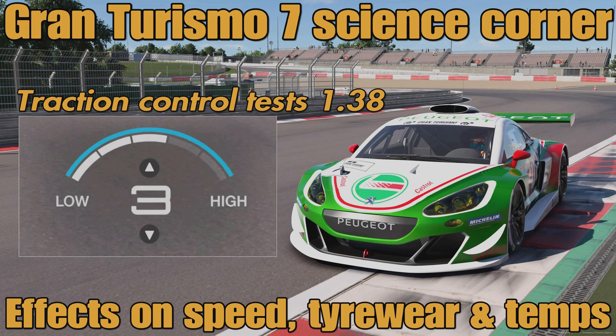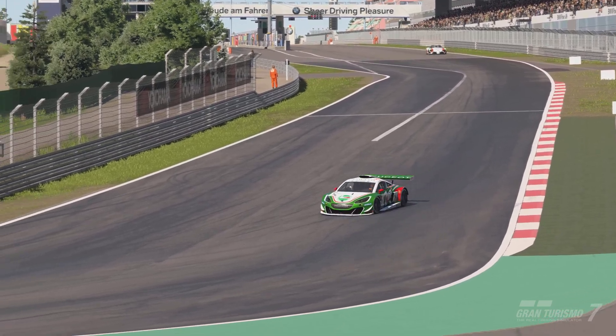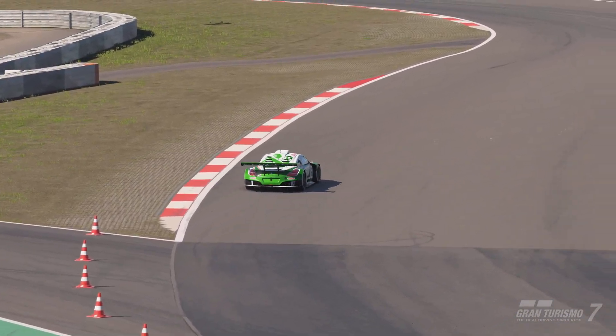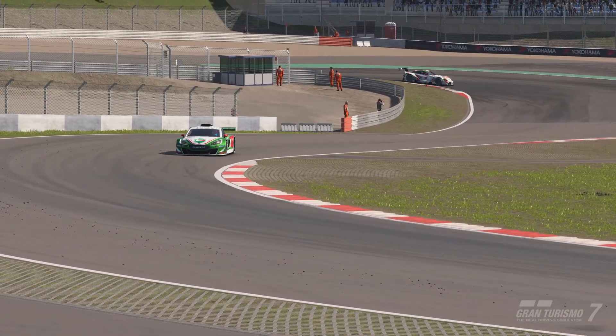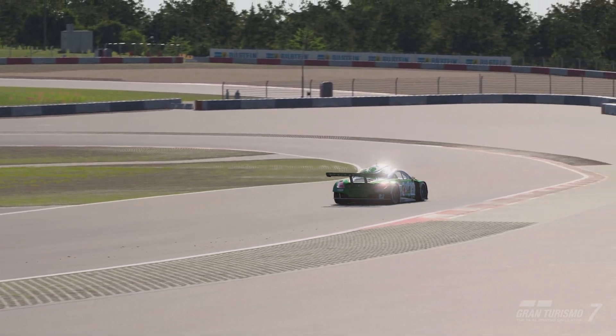Hello everyone, welcome to another video on the channel and welcome to some more Gran Turismo 7 science. In this one, after update 1.38, we are going to do some testing with traction control — what does it do to your lap times, does it help you look after the tires, and we'll take a look at what it does to your tire temperatures as well, given we have the app which gives us that data.